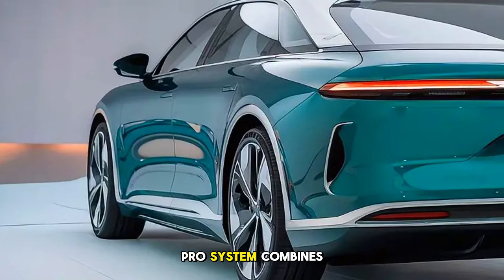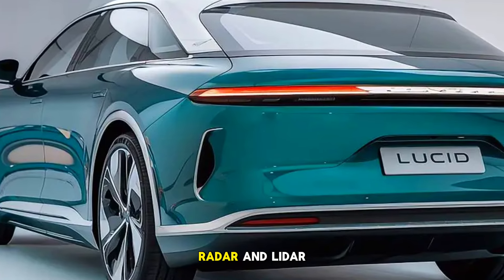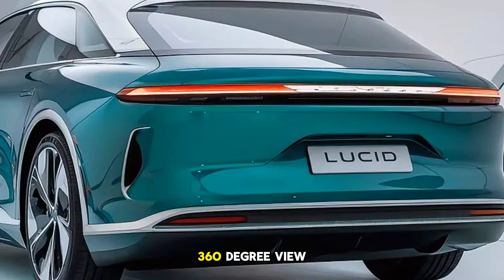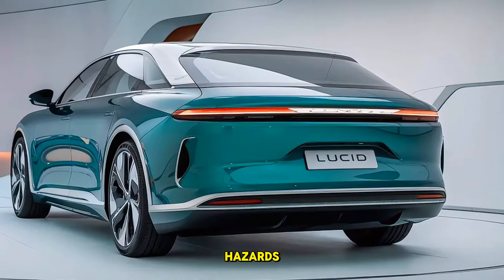Lucid's DreamDrive Pro system combines 32 sensors, including cameras, radar, and LiDAR, creating a full 360-degree view around the car to react instantly to any potential hazards.